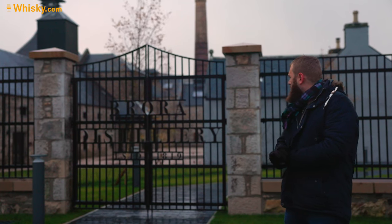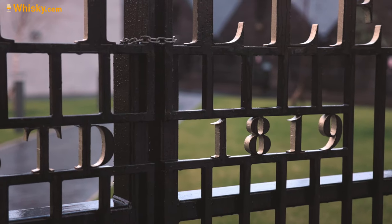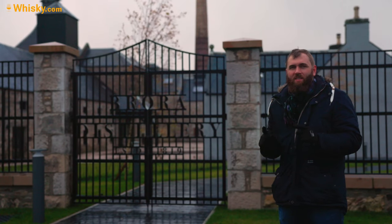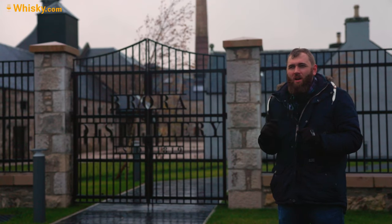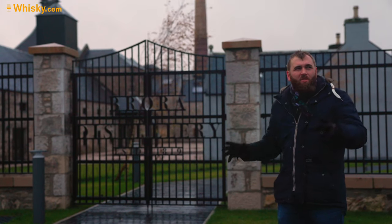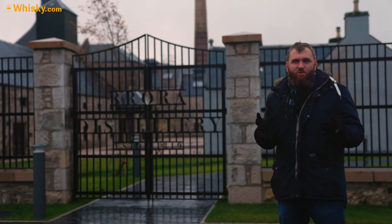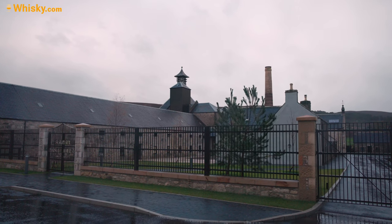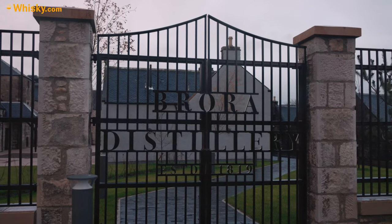As you can see, Brora was established in 1819 — but it was not built as Brora. It was built as Clynelish. Then in 1967, the Clynelish distillery built another distillery on the same site, calling it Clynelish B, while the original became Clynelish A. A year later, after a rebranding, they renamed this distillery Brora.